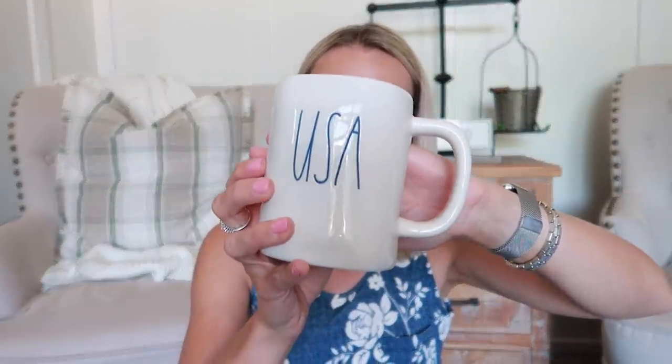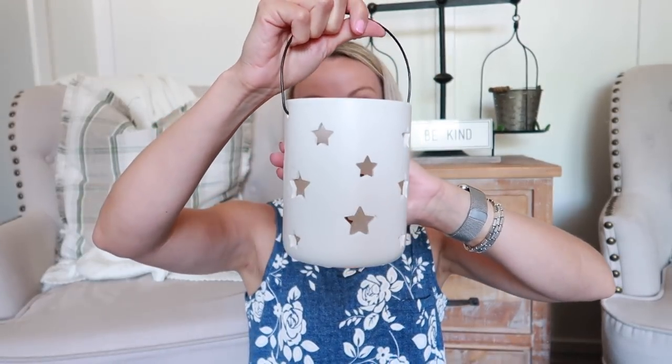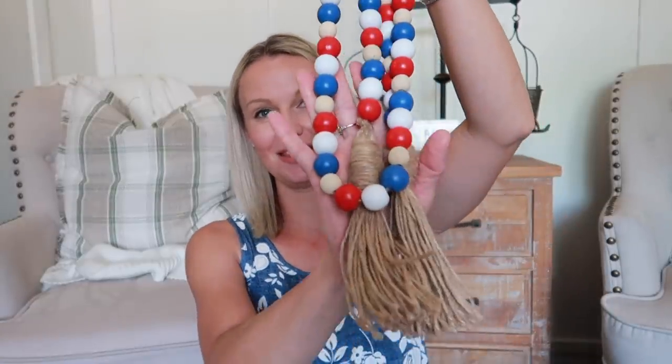A couple of years ago I bought this Rae Dunn mug. I was kind of disappointed in the Target Dollar Spot's patriotic decor this year - they didn't really come out with a ton. But these are from the Target Dollar Spot: two little succulents in little star pots. This one from Kirkland's is a star lantern. And these from the Target Dollar Spot - they're 2019 - are little dipping bowls you can stack, perfect for a tiered tray.